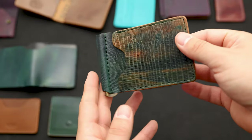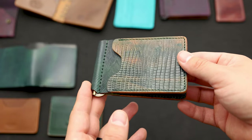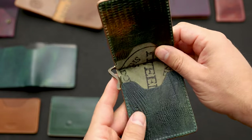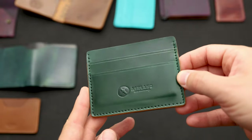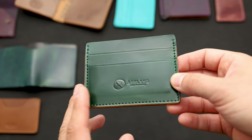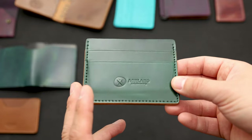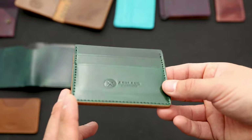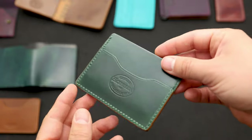Next up we've got a Capone money clip in a really special piece of leather — marbled black shell cordovan with a lizard texture on it. This is also a custom order and the customer chose an antique brass clip, which is very neat. I think it's the first time I've seen one of these clips on one of these wallets. Here's an emerald green Frank the Enforcer with a 10-year stamp. The 10-year stamp is only for customers who ordered during our 10th anniversary celebration.